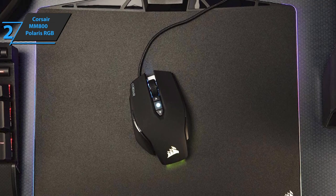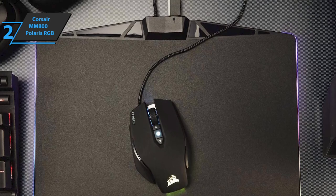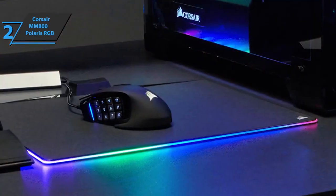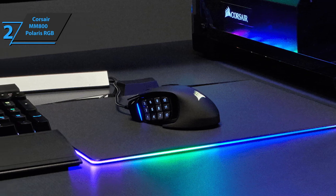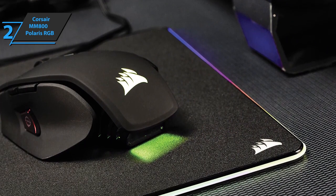In addition to being a magnet for dust and lint. To avoid losing the USB port on your computer, Corsair provided the MM800 RGB Polaris with a pass-through USB 2.0 port, so you can directly connect your mouse without losing the port on the computer. When we connect the mouse pad to the computer, the LEDs in rainbow mode immediately start to light up.